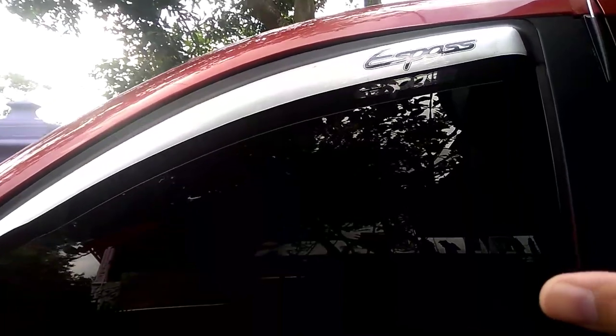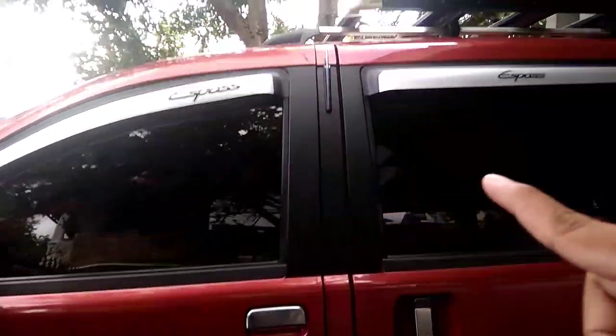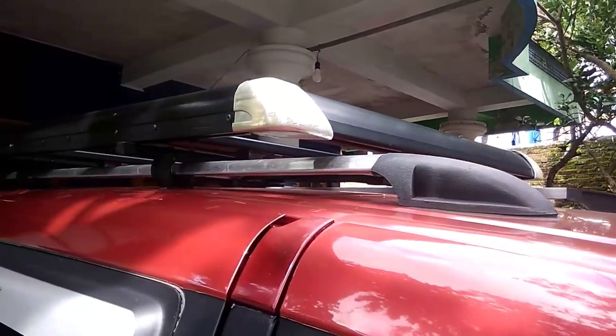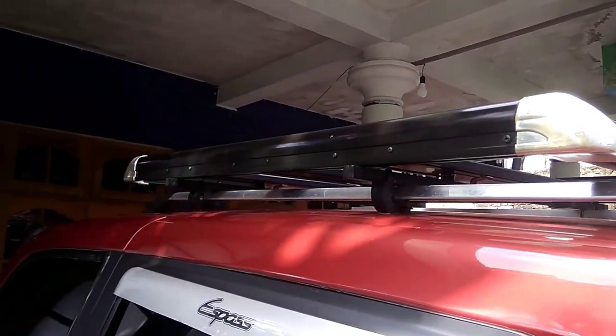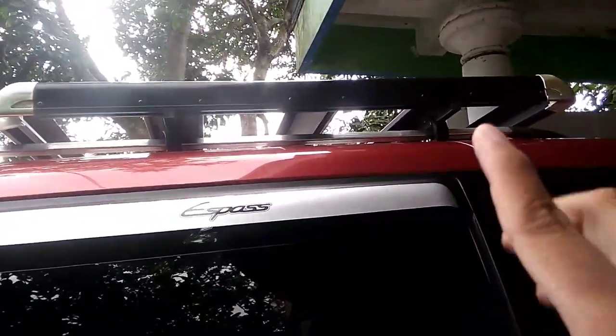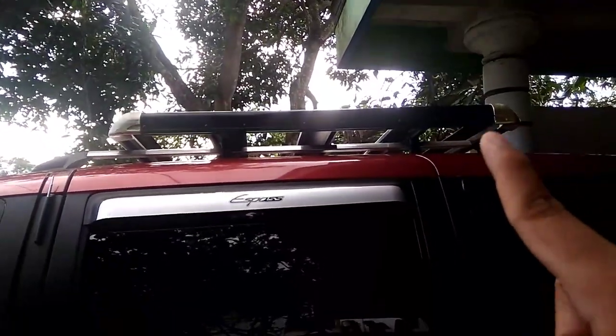Mobil ini sudah menggunakan talang air di semua sisi, 4 pintu, di tengah dan di depan. Di atas teman-teman bisa jumpai rak ataupun roof rack di sana, ini juga tambahan tentunya. Jadi teman-teman bisa membawa barang yang ukurannya besar di atas, asal tidak mengganggu aerodinamis dari mobil ini.